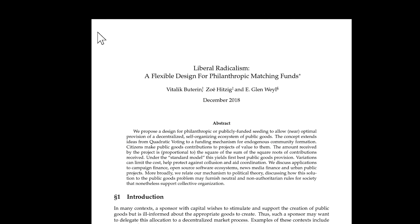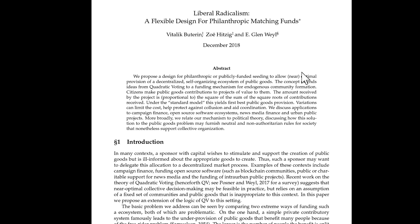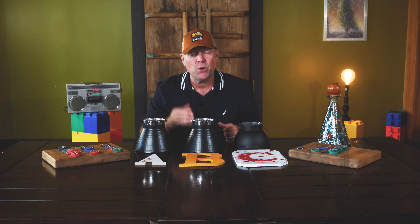Invented in 2018 by Vitalik Buterin, Glen Weyl, and Zoe Hitzig, quadratic funding is a revolutionary mechanism for democratically distributing capital — a power tool for funding what matters in your ecosystem.